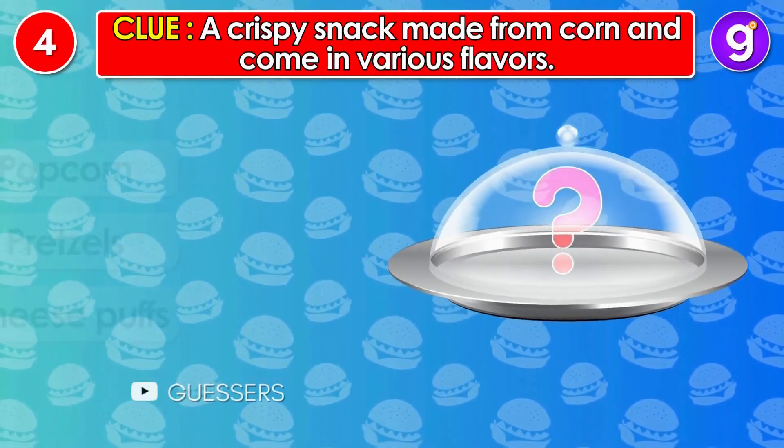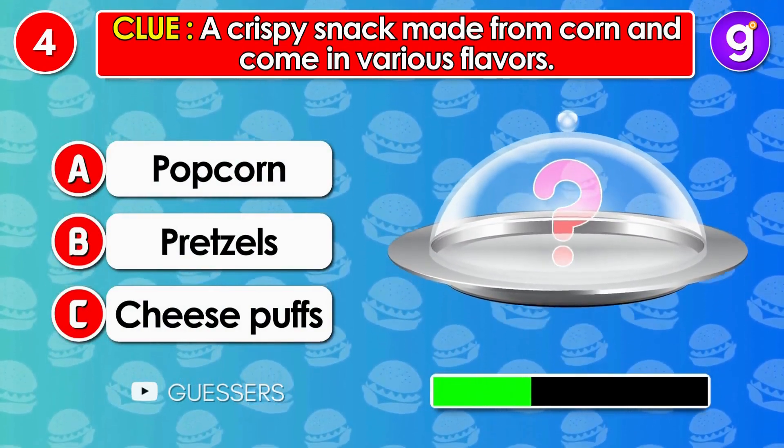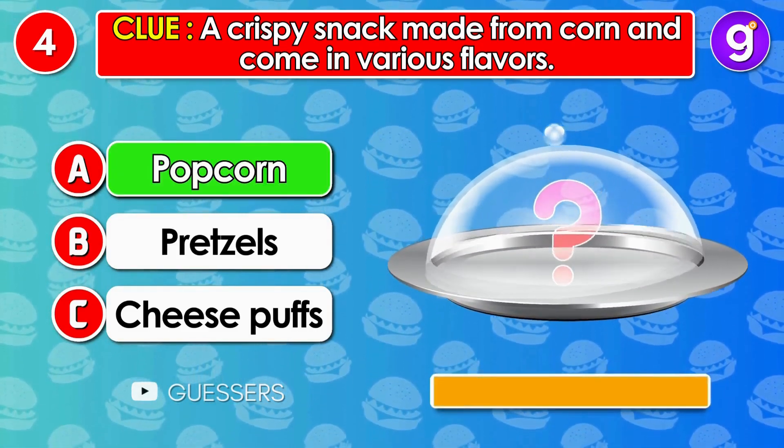Number 4. A crispy snack made from corn and comes in various flavors. It's popcorn!